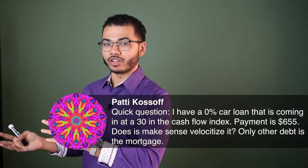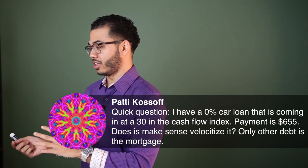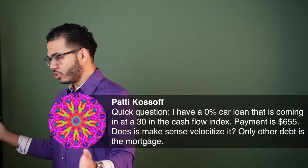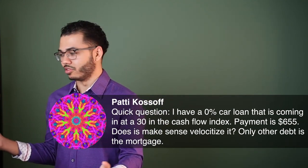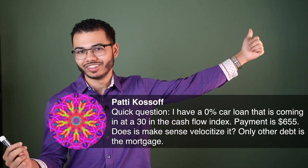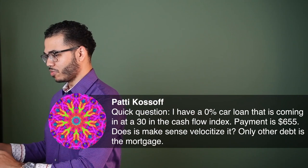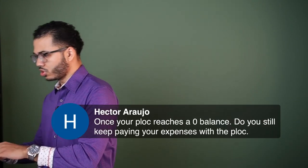Garrett Gunderson, the 'money Jesus' guy, would agree: you don't pay off zero percent debt. Let it roll, go make more money — always make more money.